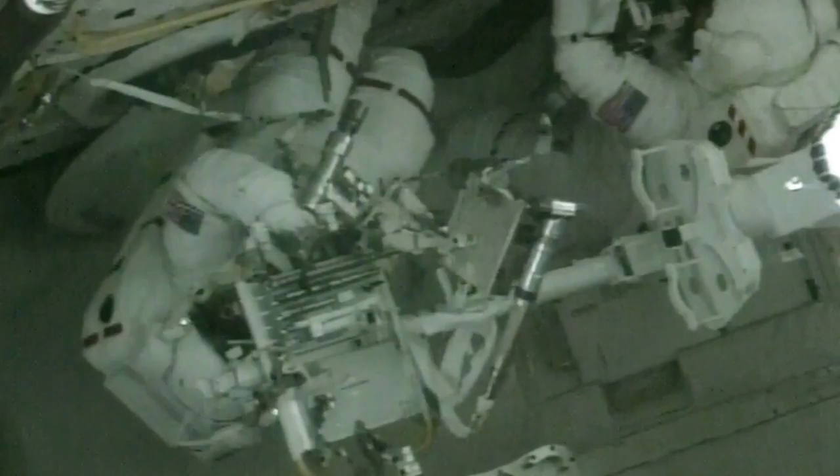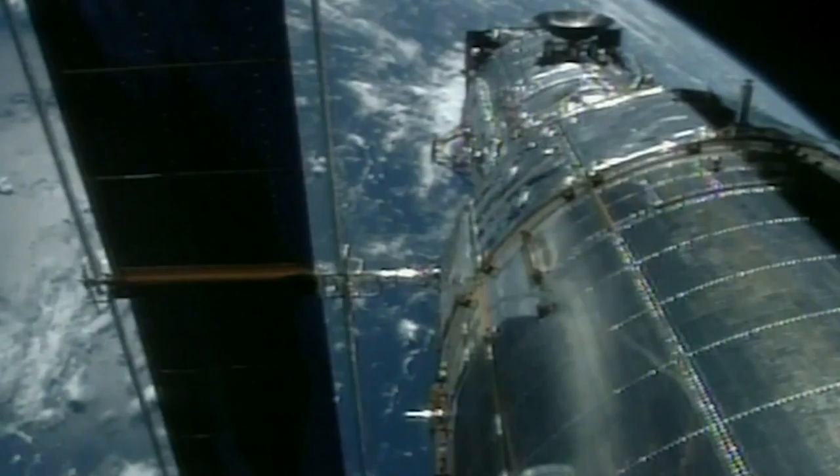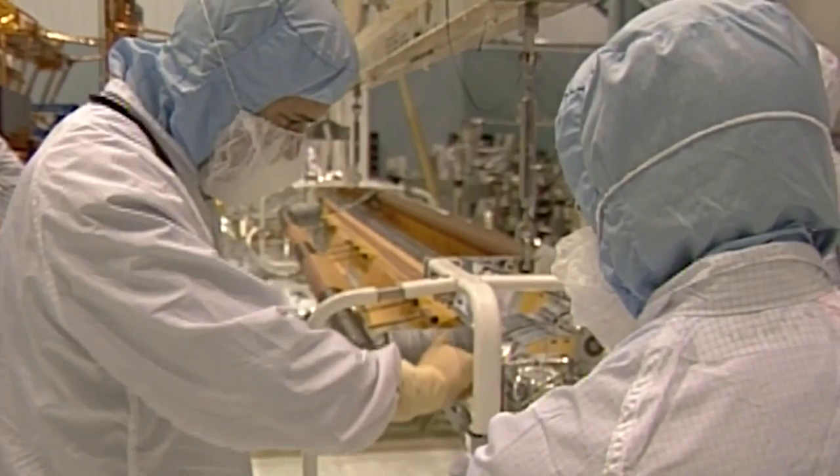Servicing missions are what make Hubble Hubble. For over two decades, servicing mission astronauts have been able to take advantage of Hubble's malleable design. Being able to upgrade and refurbish parts periodically is how Hubble has been able to stay on the bleeding edge of astronomical science. Servicing mission 3B was no exception — providing a major upgrade in science capability, adding a new science instrument, bringing back to life the infrared camera, adding new solar arrays, and changing out the power control unit.